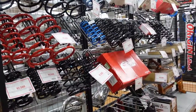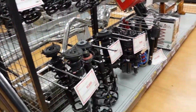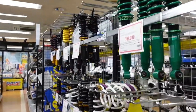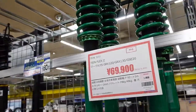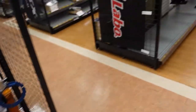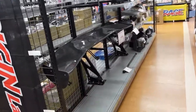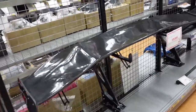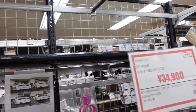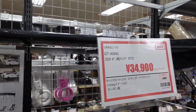Now we're going into the next aisle where they have springs and coilovers. I know these ones right here and they're about $700. And then, ooh, we got wings. That is a large one — that's carbon fiber right there. 35,000 yen for that carbon fiber wing.